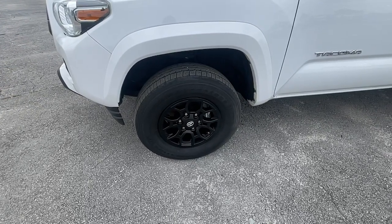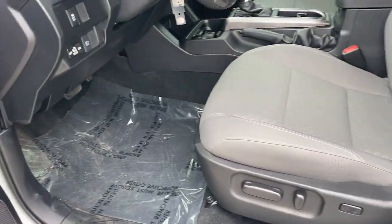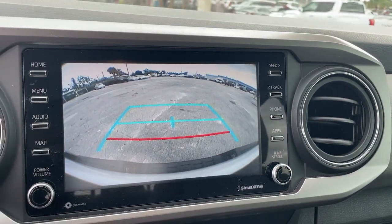Feel confident on the road or trail in this capable Tacoma. Come in and take it out for a spin. We're here to make your test drive experience the best it can be. See you then.